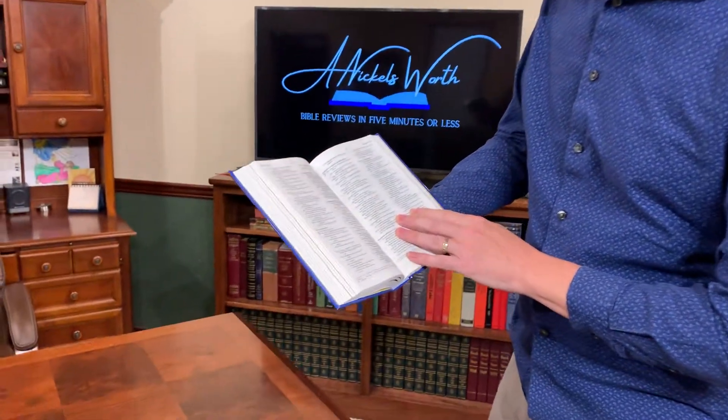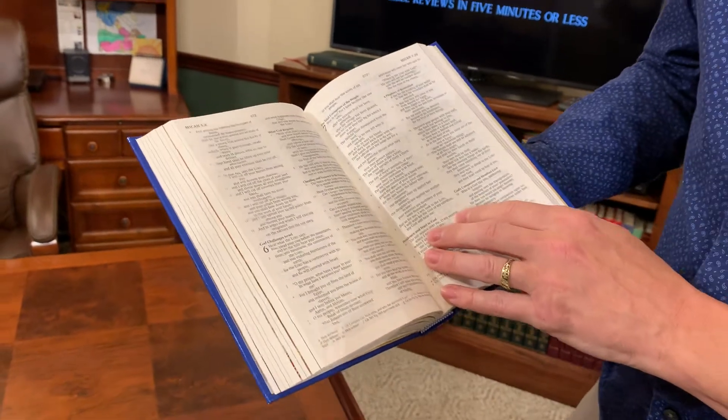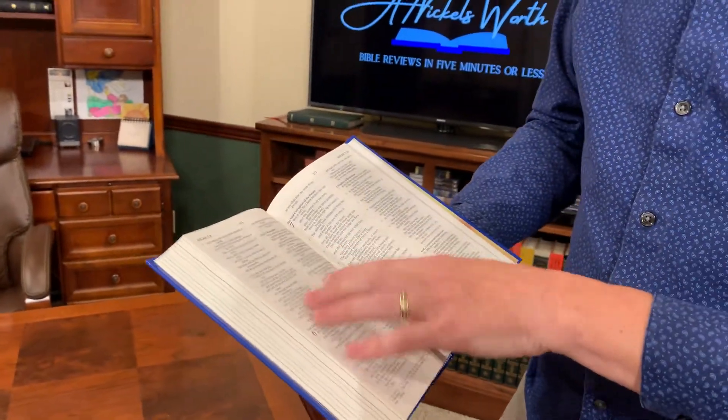I don't know the GSM of the paper, but it appears to be probably in the upper 20s because there is a bit of show-through and it doesn't appear to be fully line-matched. So over time that may become an issue, especially with this small print. But for a child generally, they have pretty good eyes — they'll be able to read it. It's pretty nice. So anyway, there you have it. Keep calm, Jesus on. This is your Nichols Worth.